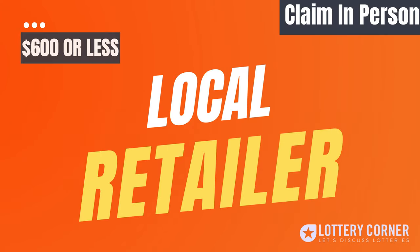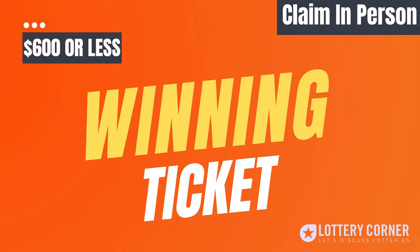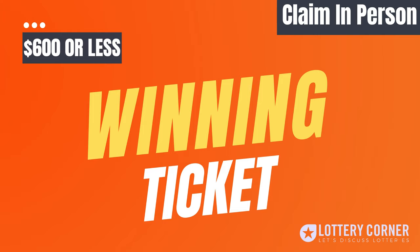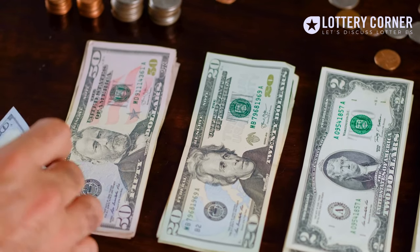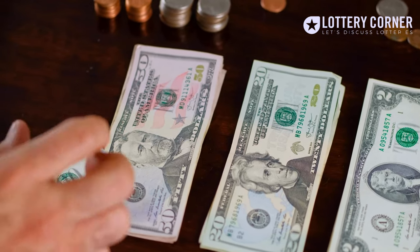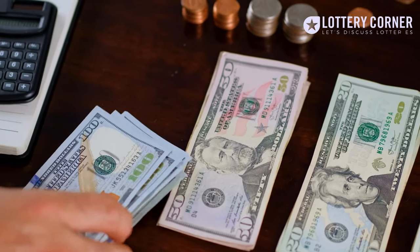If your prize is $600 or less, then you can claim your money at any Georgia Lottery retailer. Go to a retailer, submit your winning ticket, and get your cash. As simple as that. For security reasons, many retailers do not keep large amounts of cash available, so they may pay you in cash, or a money order, or a combination of cash and money order.